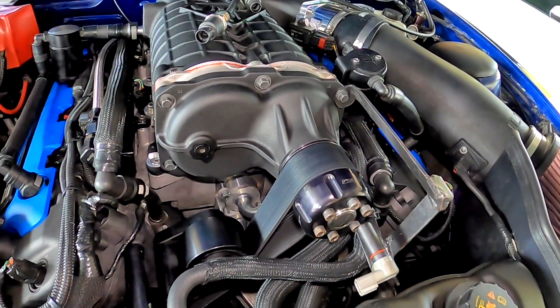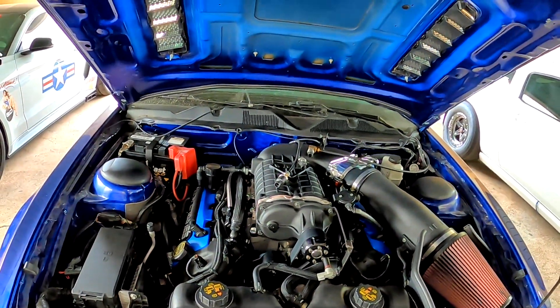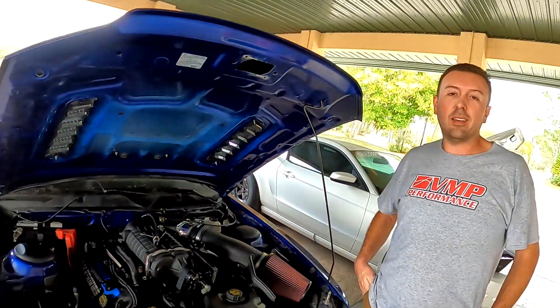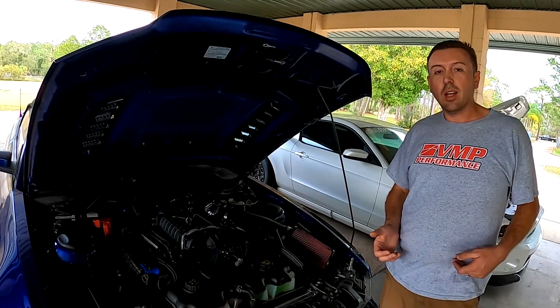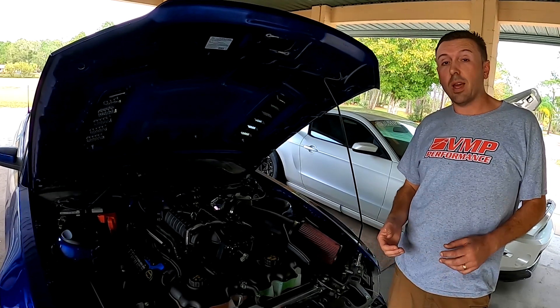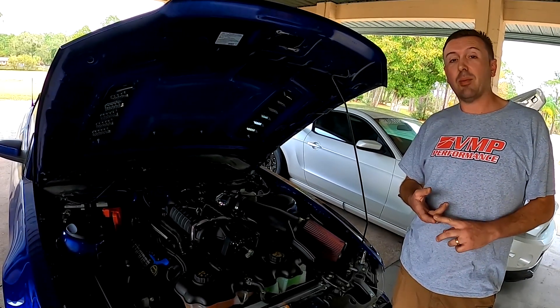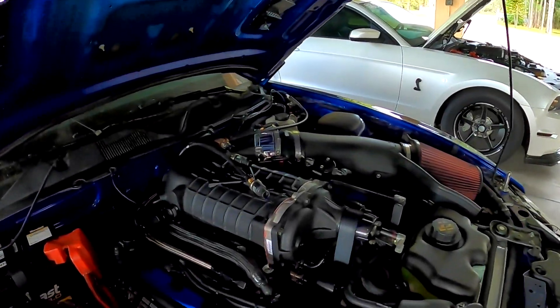We've been working with Grip Tech technology for about a year and a half now. On the race car stuff where it's just got to go fast all the time, Grip Tech's a no-brainer. We were actually able to prove in certain situations where a non-Grip Tech pulley slipped and a Grip Tech pulley did not slip.